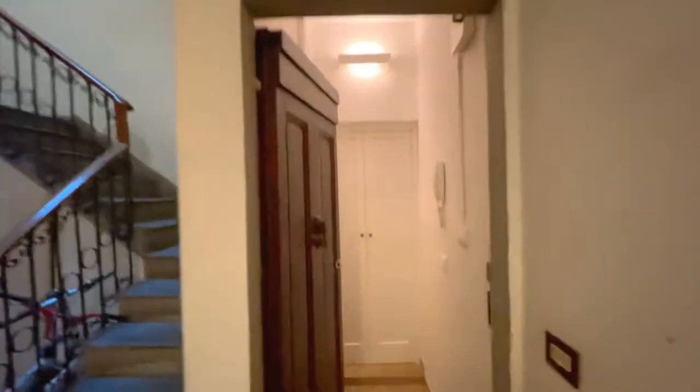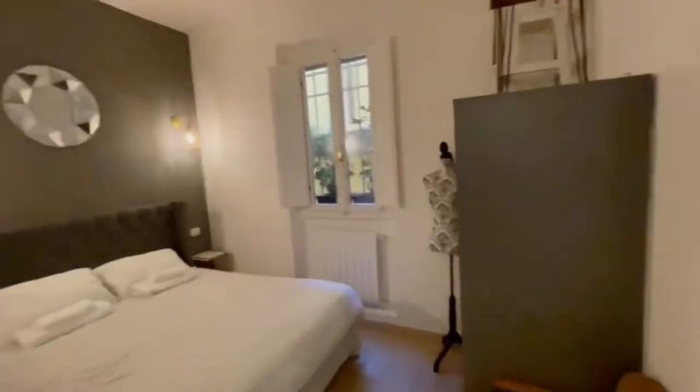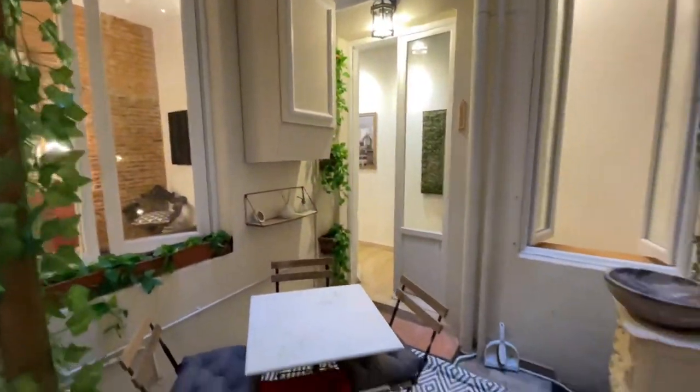We'll begin with the renovation itself of this tiny 50 square metres, or 550 square feet, apartment, consisting of a bedroom, a bathroom, a lounge, a terrace and a kitchenette.